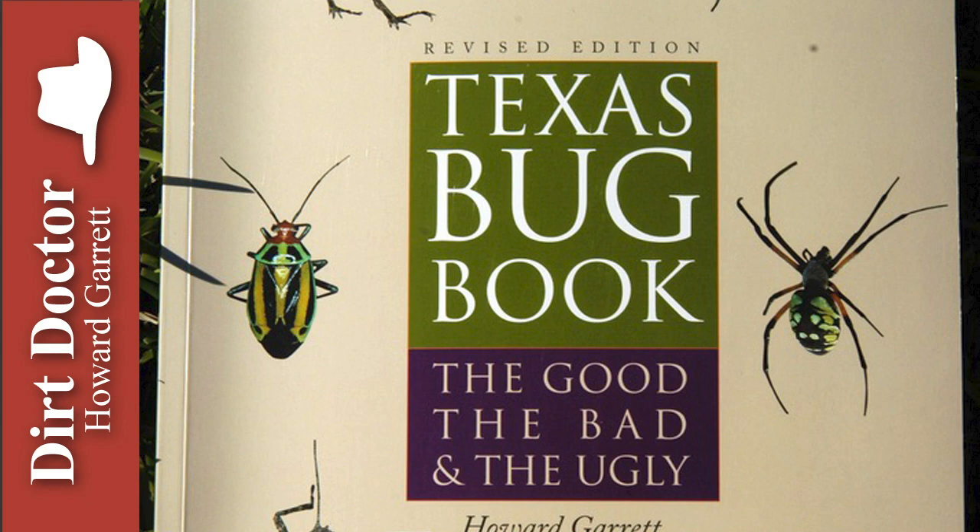The goal is to establish a natural balance. There are four beneficial insects and one beneficial organism that I want you to buy and release starting in the early spring: Trichogramma wasp, green lacewings, lady beetles or ladybugs, and beneficial nematodes.